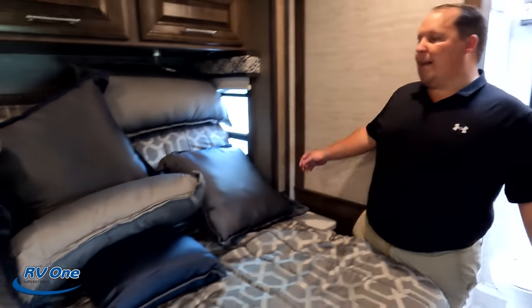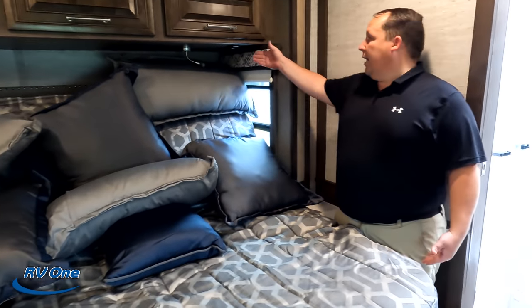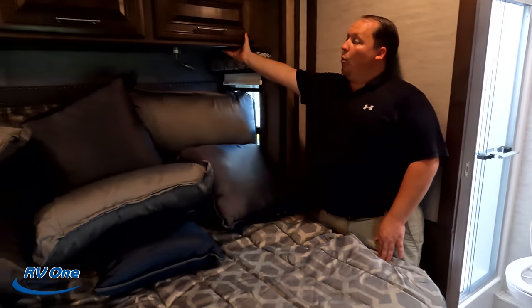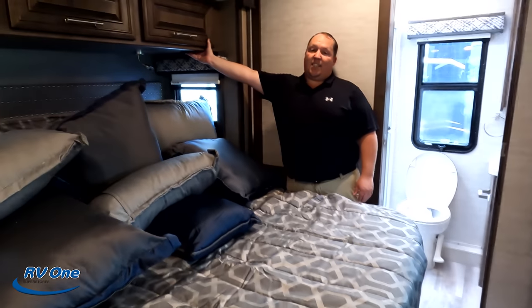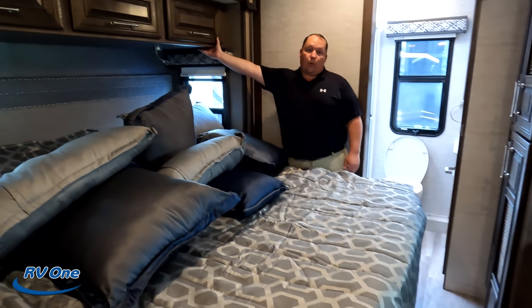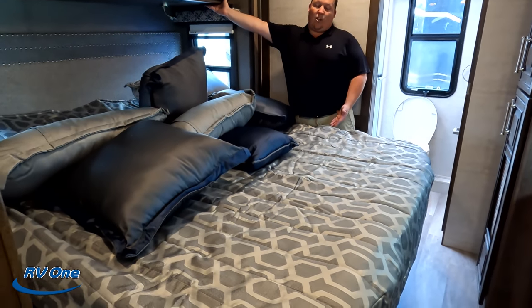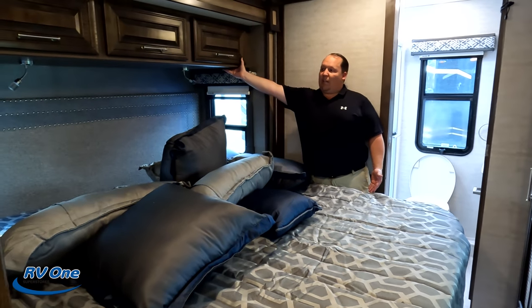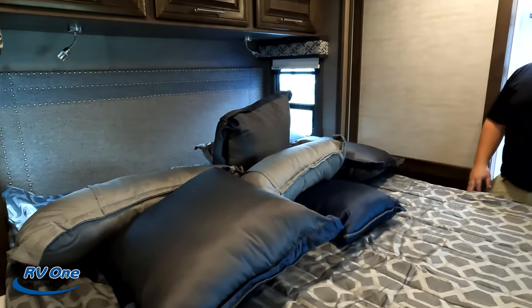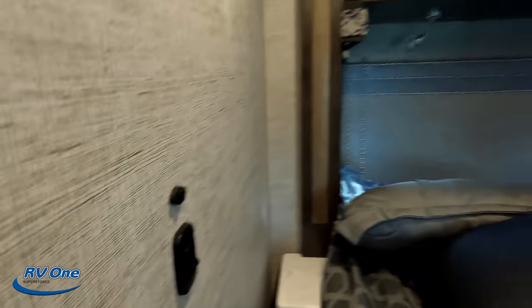Starting with three things we dislike. Number one — the tilt-up bed. To put this bed down, you have to stand in a tight spot and hold the button. If you have thicker thighs, you won't be able to do it comfortably. It's a really big pain to deploy. I really wish the button was positioned elsewhere. And when the bed is down, there's not a lot of room to walk around — it's tight.